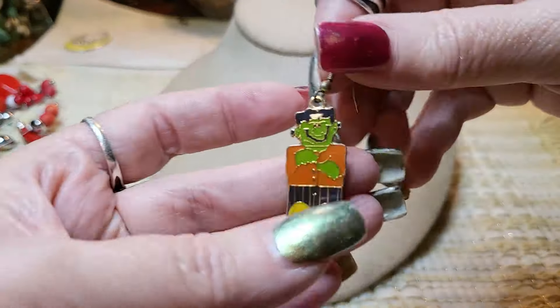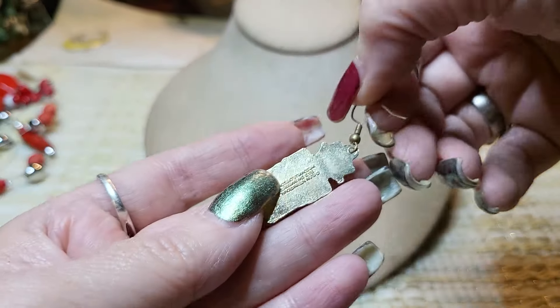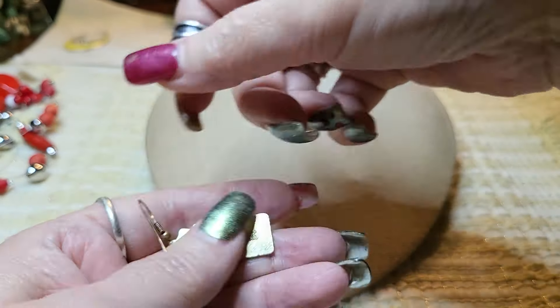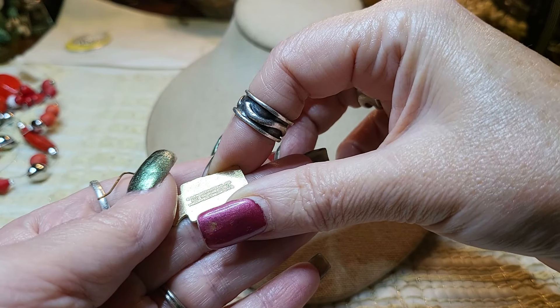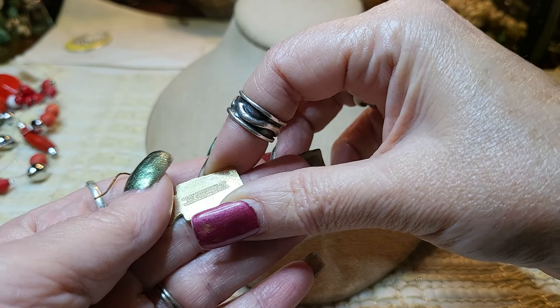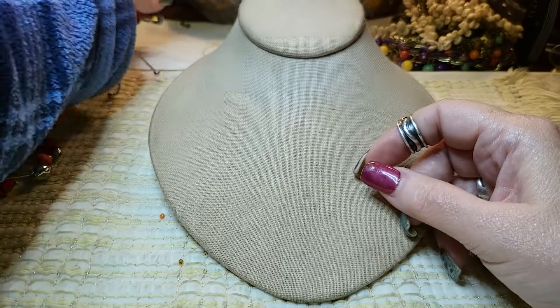We've got Frankenstein! How adorable. Let's see what that says — Klein International. Halloween piece.